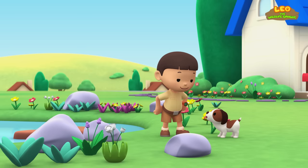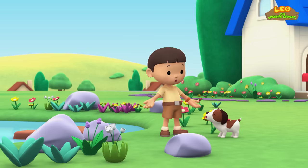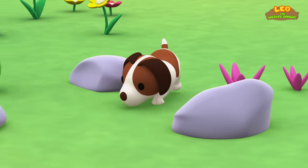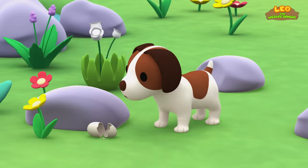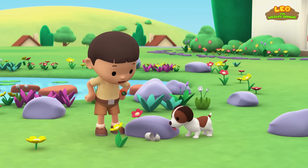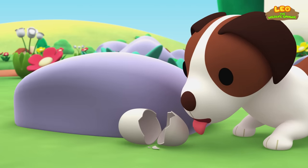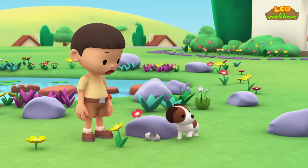I just saw a big bird drop something. Do you want to help me look for it? Hero found it! Oh, it's an egg, but it's already empty. I wonder what was in it.